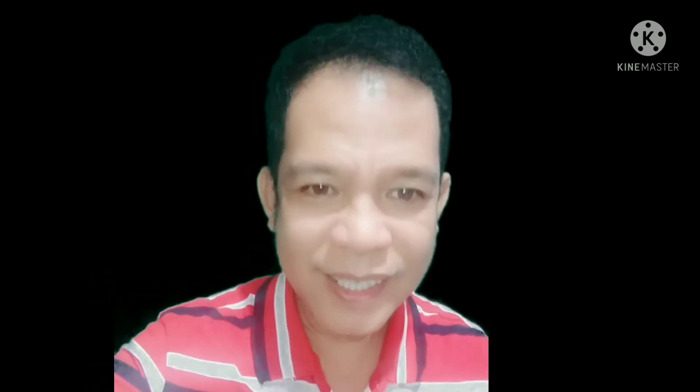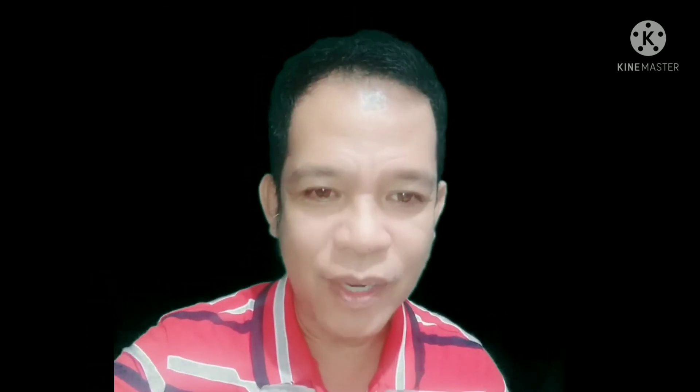I hope you learned a lot in our discussion. Continue answering the different activities in our module. Good luck and take care always because God loves us all. See you again in the next video lesson. That ends our learning for today.